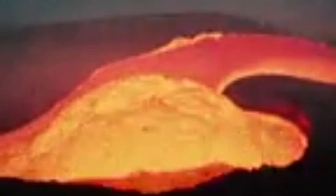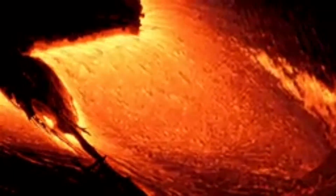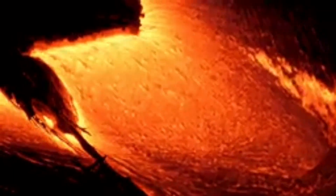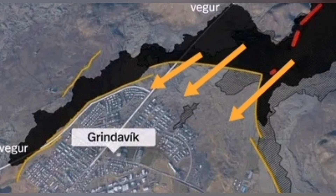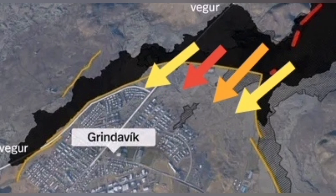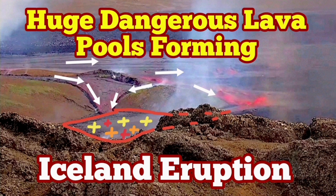That is the danger. The tsunami created by the burst of the crust over the pools can actually overwhelm the defenses of Grindavík. The first eruption could not do it, but these dangerous lava pools can. They are like a tsunami coming against the walls of Grindavík, and this time, if this scenario happens, the town will be in real danger.